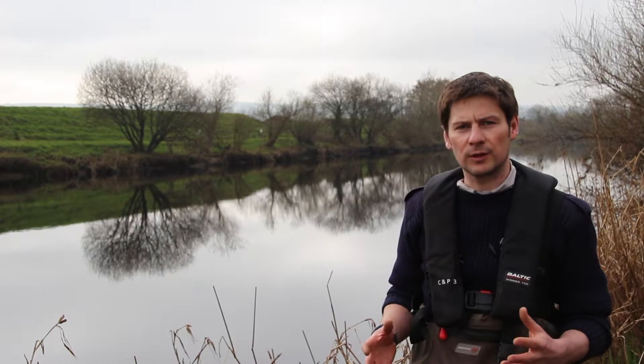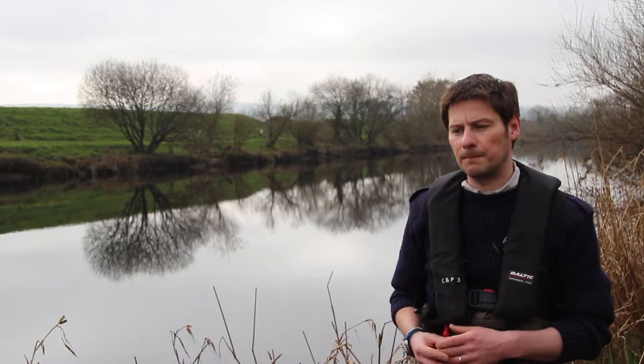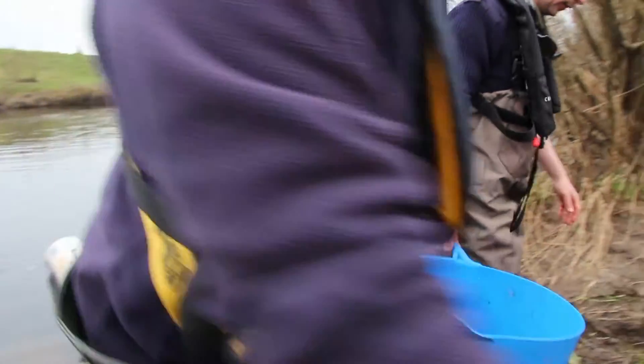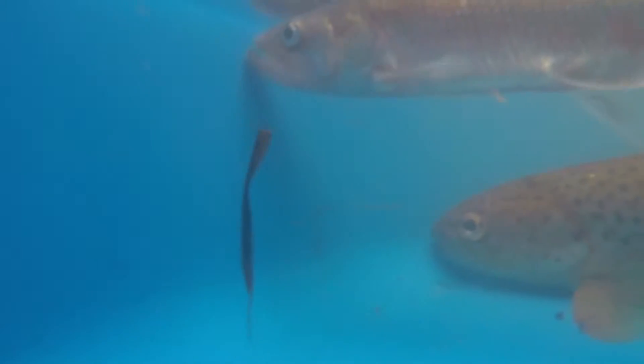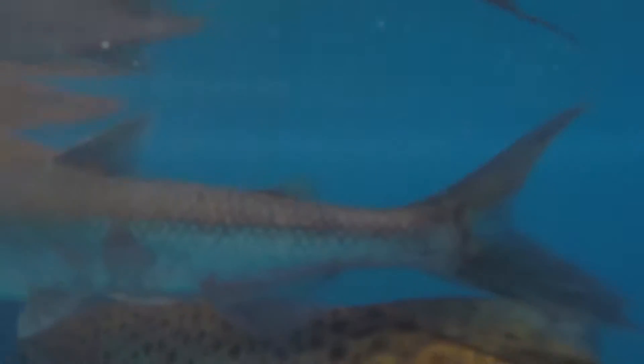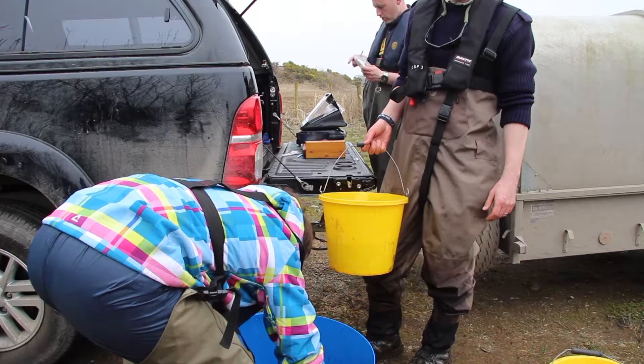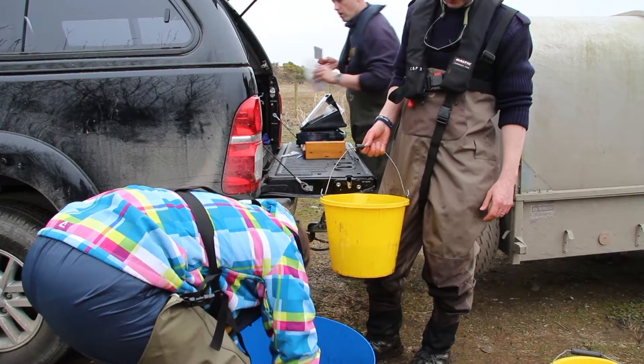European smelt are a very interesting species — they can move between both the freshwater and the marine environment. In this case the smelt spend approximately a year or two in the Loch Foyle Estuary where they'll be feeding, but they actually spawn in the freshwater and they'll come up on the tide and go as far up the lakes of the River Fin as they can get, which is about five or six miles, maybe eight miles up from Lifford.